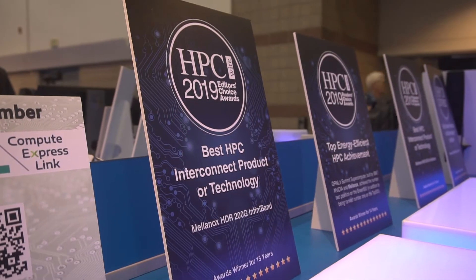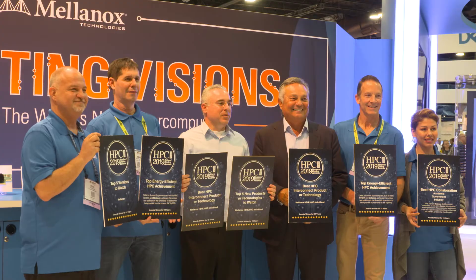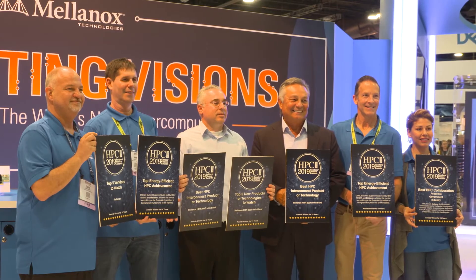Beyond InfiniBand, we're also demonstrating the Mellanox Ethernet portfolio — Ethernet NICs and cable switches used for Ethernet-based infrastructures, the hyperscale cloud environment, and so forth.